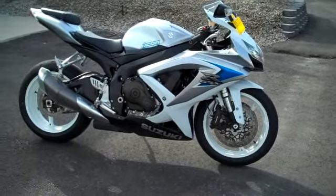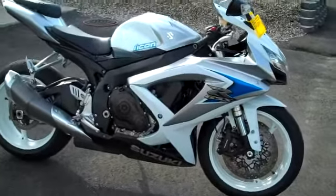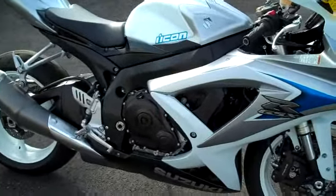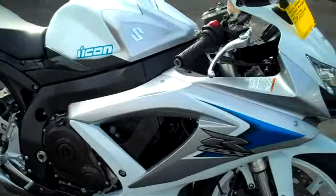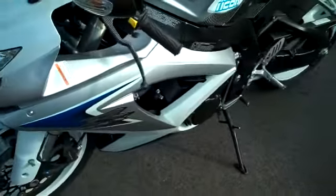2008 Suzuki GSX-R 600 with 7700 miles on it. Very, very nice condition. Stock exhaust, white and blue color. Tires are in good shape. Fairings in really nice shape. Got carbon fiber levers.